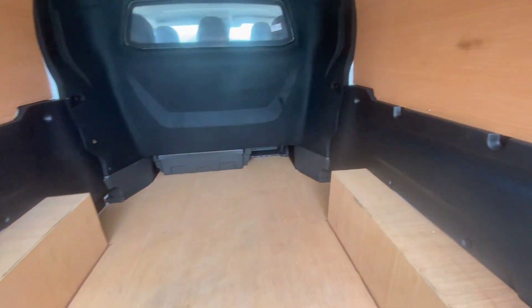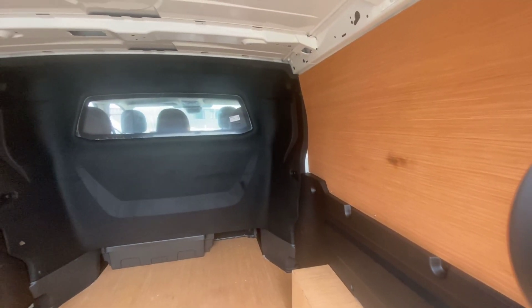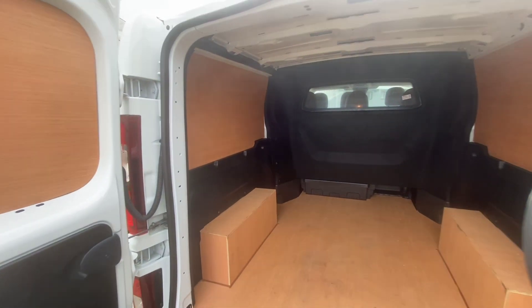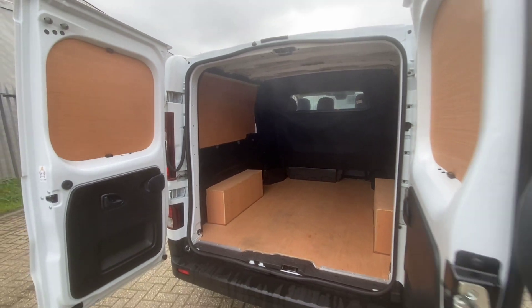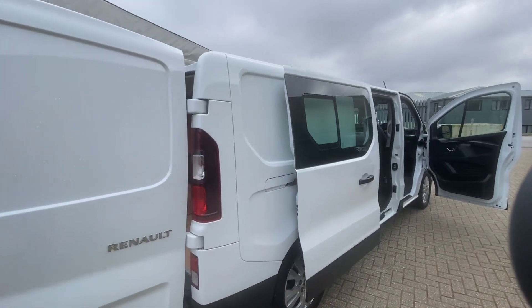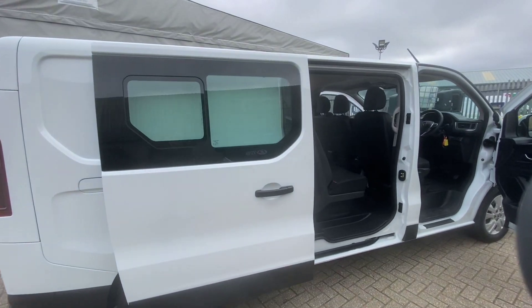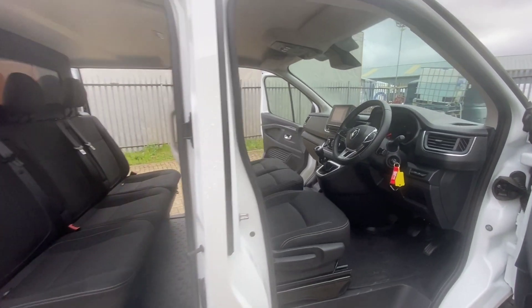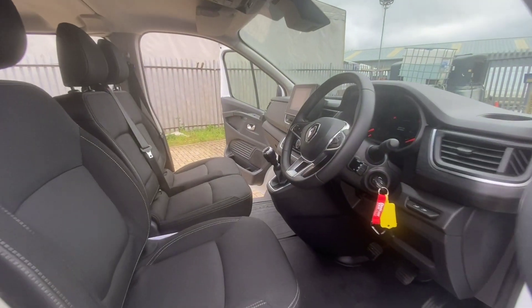These are great as a family versatile van, and obviously you can use them day-to-day for all kinds of business purposes as well. The bodywork on this one is nice and tidy — no major marks, damage, or anything at all. It's been looked after very well. This is fitted with the new two-litre diesel engine with 150 horsepower.